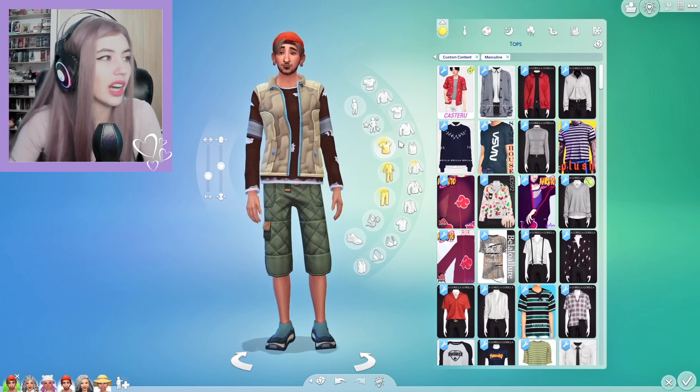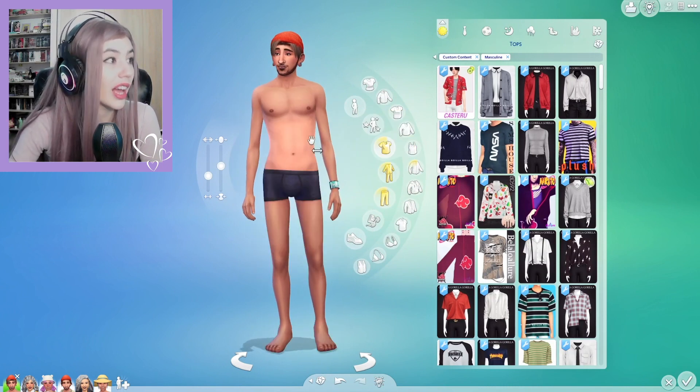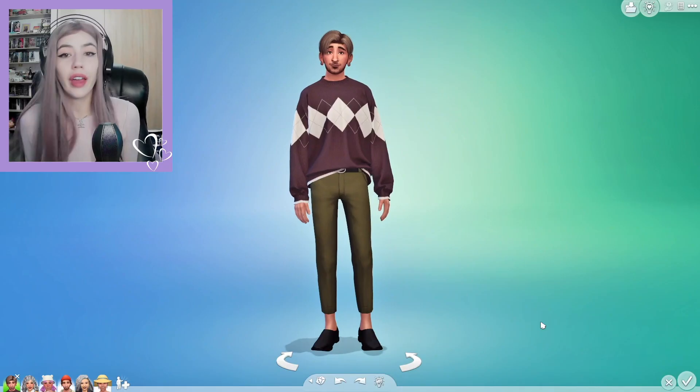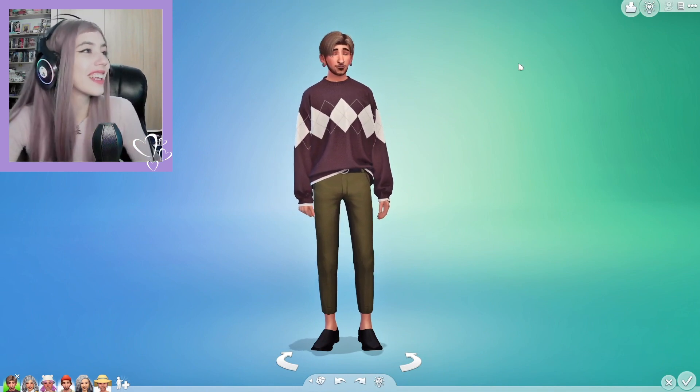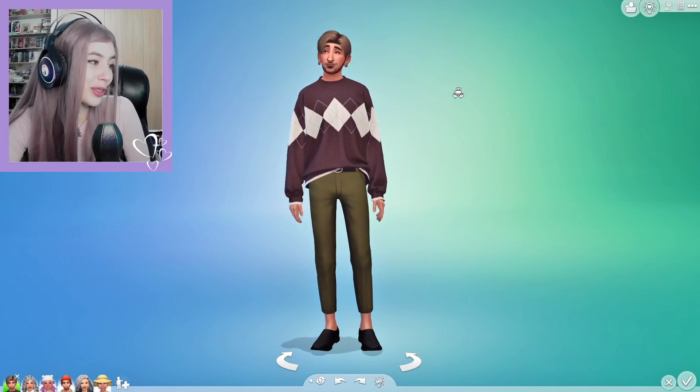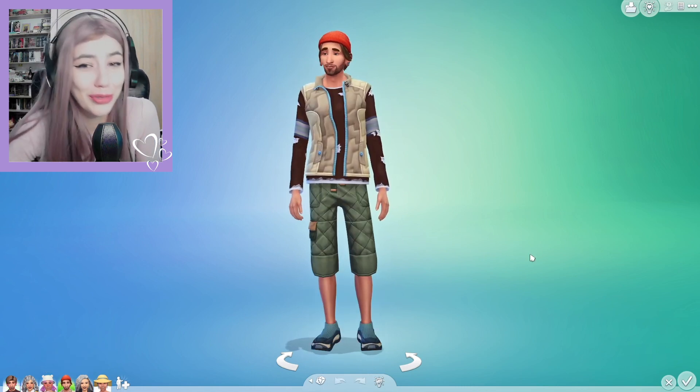Moving on to his outfit, which seems like he's going to go fishing, but okay. Yeah, I can see how much you train, boy. Let's try to copy this. One failed attempt later — I changed his style completely, but that's just what I do. But I still think that he looks really, really cool. He's still Knox, just a little different Knox than the one we knew before.